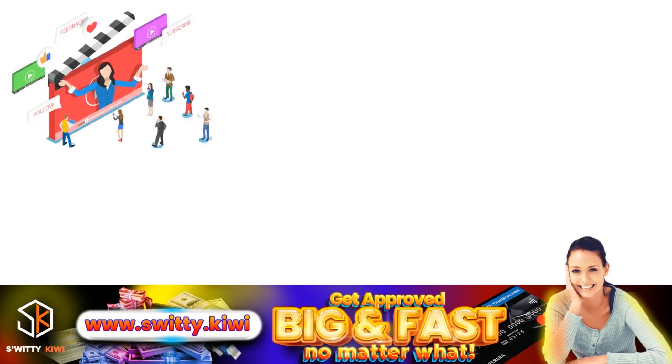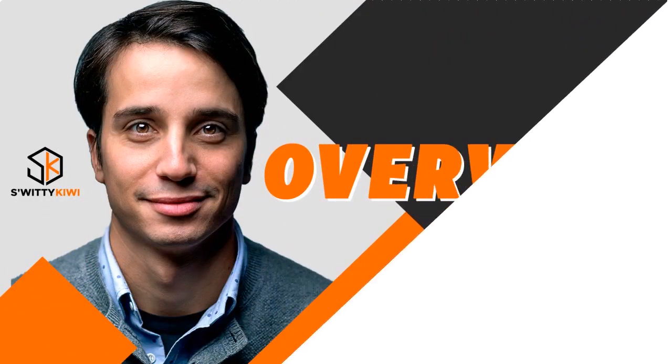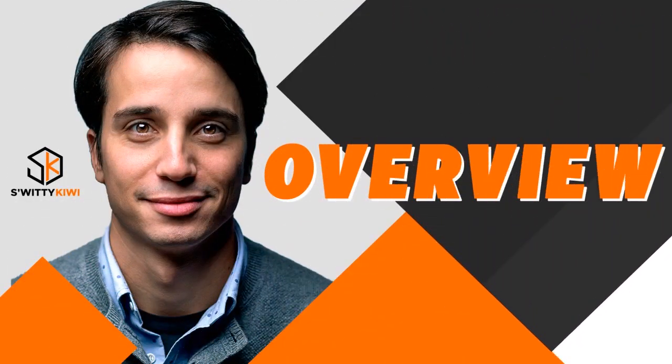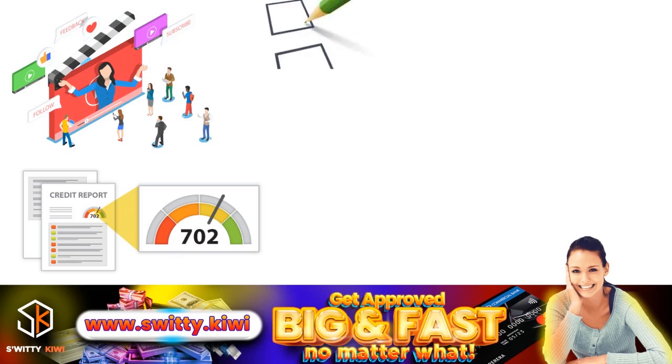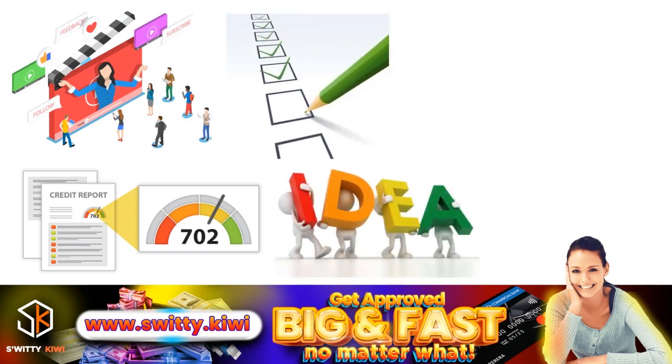I want to talk to you about reviewing your Equifax Credit Report. We want to talk about a checklist you need to have. If your goal is to actually review your Equifax Credit Report, you need to have that method I want to share with you. So here's an overview I want you to pay attention to. When we talk about having a checklist, we're talking about having a method where you have a clear idea of what to go for.